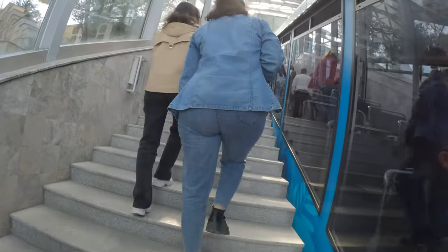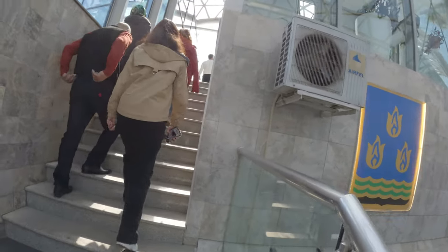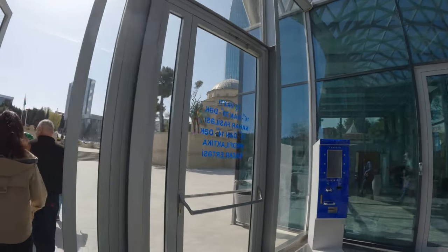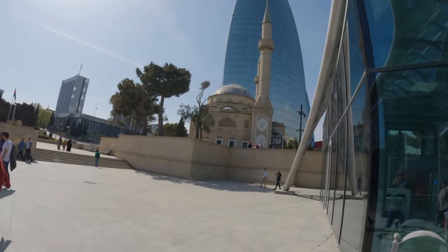Just arriving here is enough for me. You take the tickets to go back down as well — I think you can buy them yourself there. There's a mosque in front.